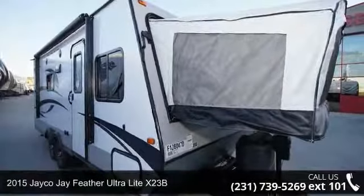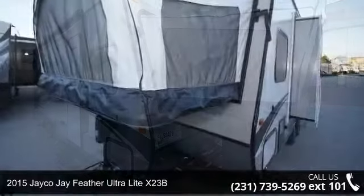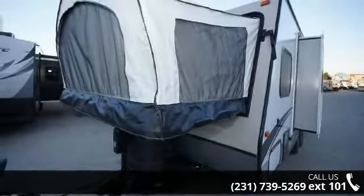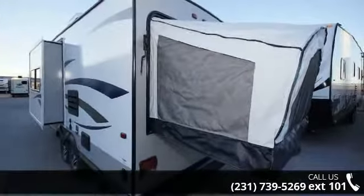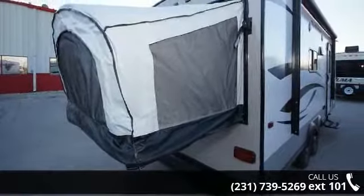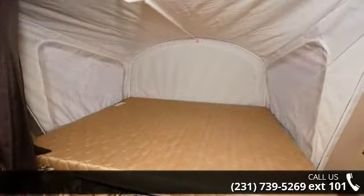Begin an adventure with this 2015 Jayco J Feather Ultralight X23B. If you are looking for an RV with quality construction and ease of towing, this may be the one. Perfect for vacationing, adventuring, or just relaxing, this travel trailer awaits you. Call now to schedule an appointment at our dealership. An adventure awaits.